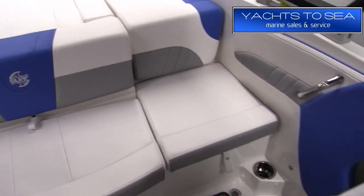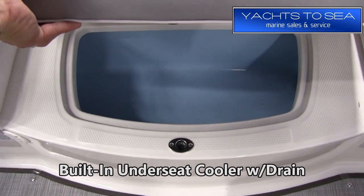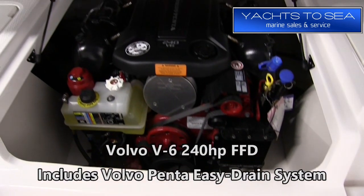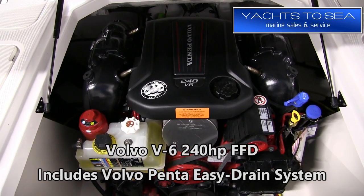It has multi-trim colors and the surf logo embroidery on this boat as well. Under that big wide back bench seat you have a built-in under-seat cooler with drain. For the engine, we have a Volvo Penta V6 240 horse that also includes a Volvo Penta easy drain system.